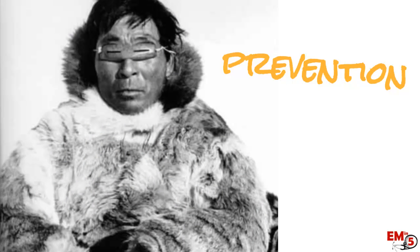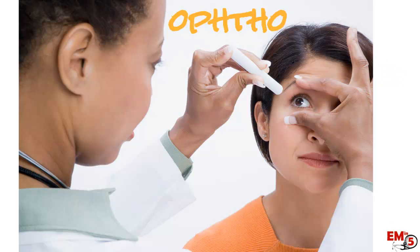The main thing with UV keratitis is actually just prevention — making sure patients know that if they're exposed to UV light, they really need to be protecting their eyes. Have the patient follow up with optometry in a day or two just to make sure things are healing well, and after that you can send them home.